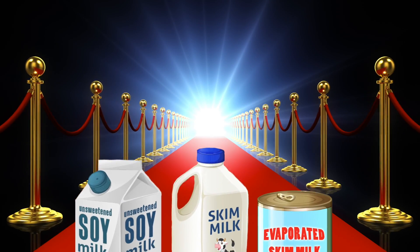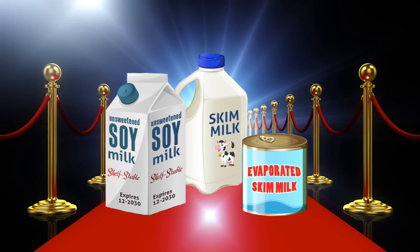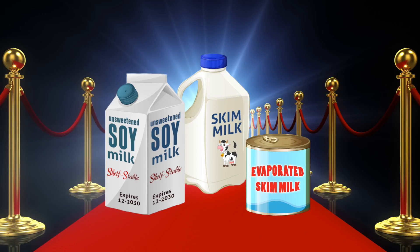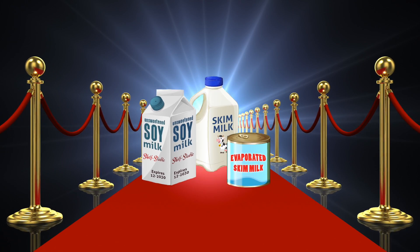These three VIP donations you don't see very often, despite being valuable low-fat dairy products. They're skim milk, evaporated skim milk, and unsweetened soy milk. Tonight's a big night for them.